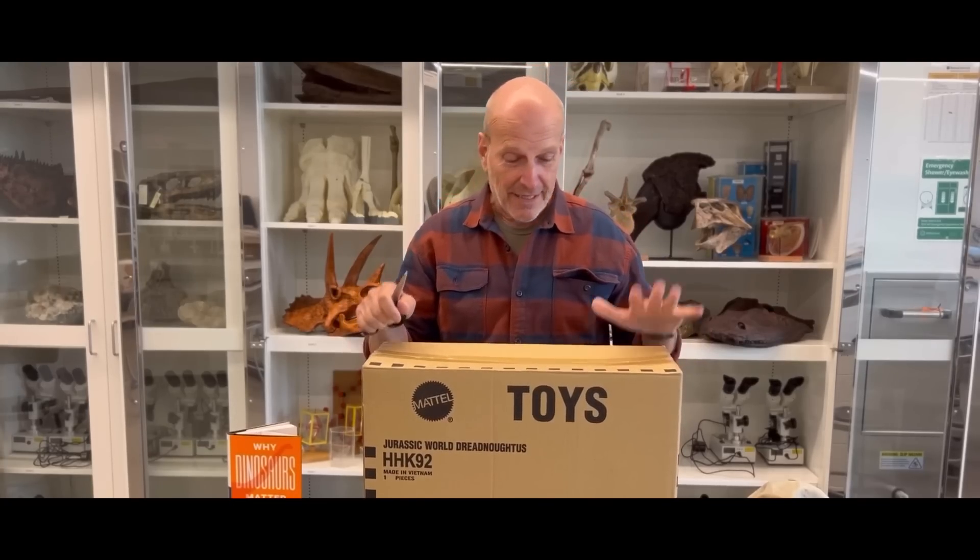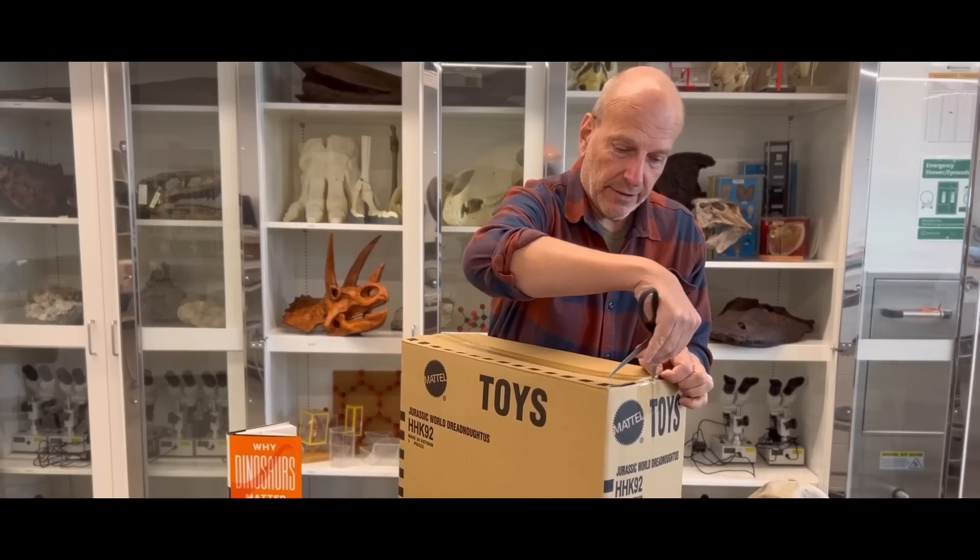Kenneth Lacovara here. I have a new toy — literally, a new toy. I'm a grown man and I have toys. This was sent to me by the nice people at NBC Universal Studios, and it happens to contain a model of a dinosaur that I discovered.